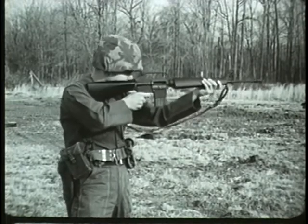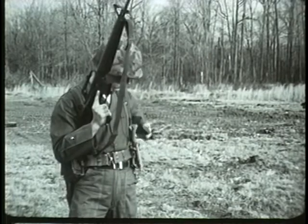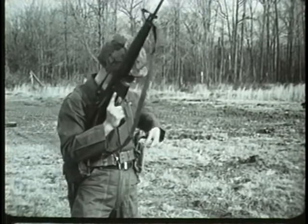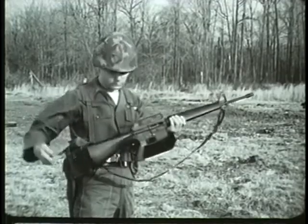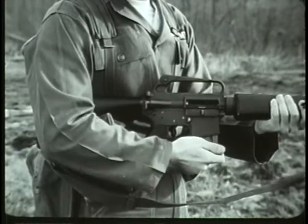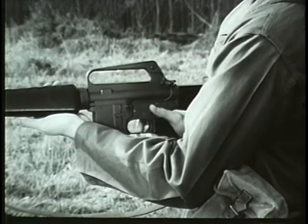The XM16E1 is a 5.56 millimeter or caliber .223 shoulder weapon. It is magazine-fed, gas-operated, and air-cooled. The magazine capacity is 20 rounds.